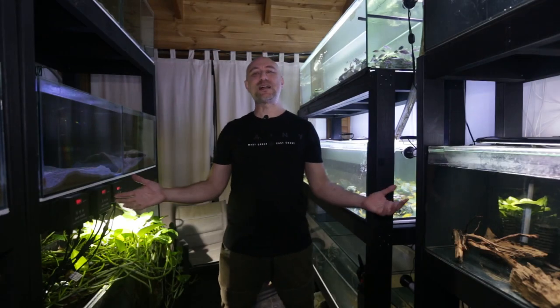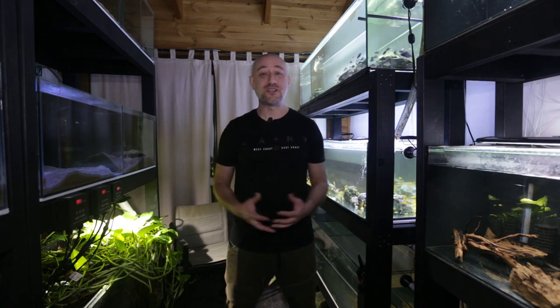G'day guys, Jason here. Welcome back to my fish room. The way to purchase my fish just got a whole lot easier. I finally teamed up with All Fish To You, an online fish store that services all of Australia. So you can now purchase my fish through their website.